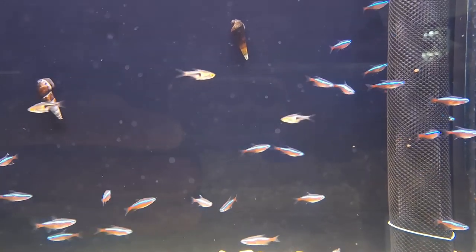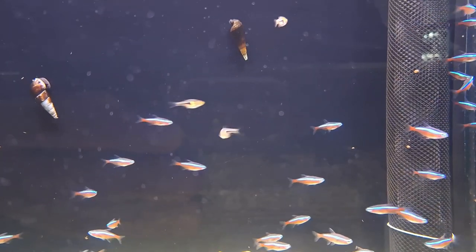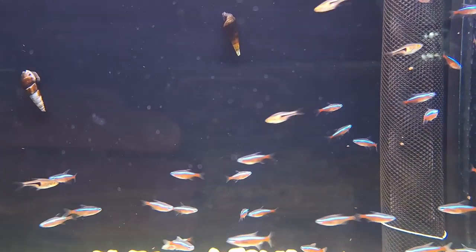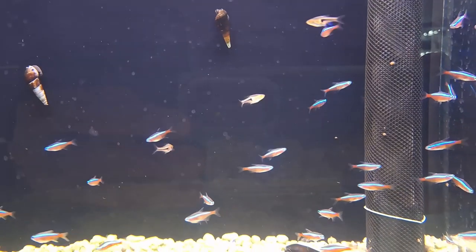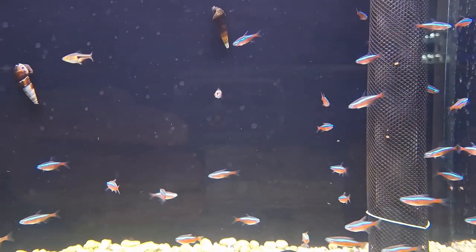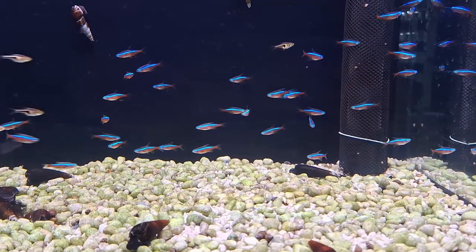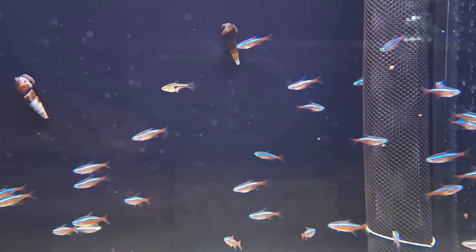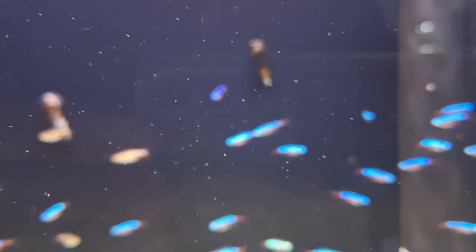Tankmates: Neon tetras are peaceful fish that get along well with most community fish. Always keep neon tetras in schools of a half dozen or more, as they are a shoaling species that requires the presence of others of their kind. Neon tetras do well in a community tank, as long as the other species are not large or aggressive.